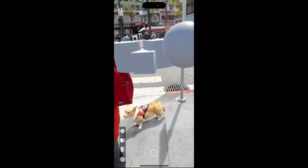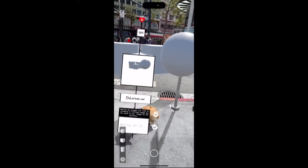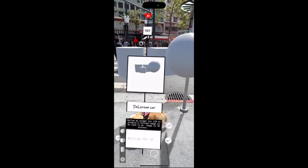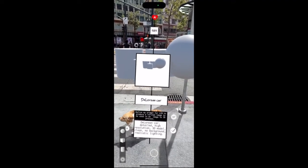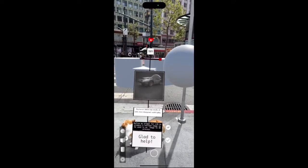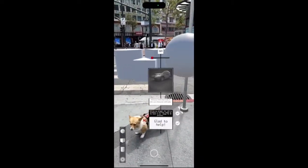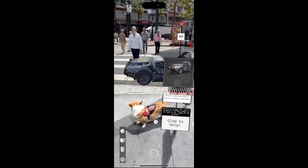We have a handy slider that lets us compare the before and after. It definitely looks more like a DeLorean, and now we have Gemini refine our prompt. When you're ready, press the AI 3D button to turn that image into a 3D model — sped up for demo.